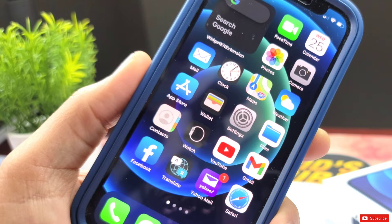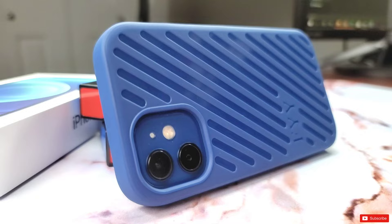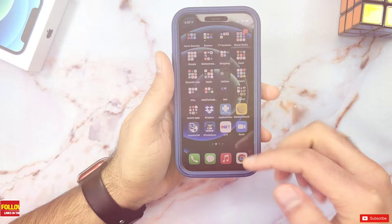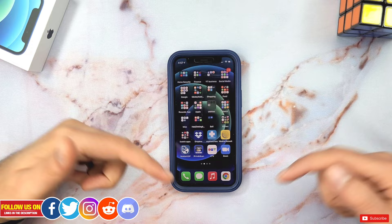Here is my final verdict: apart from the MagSafe accessory functionality, this is a very good full body screen protective case. I can easily recommend it to anyone looking for top-notch protection for their iPhone 12, unless you specifically want MagSafe accessories to stick strongly — but keep in mind wireless charging works flawlessly. Let me know what sort of case you're using for your iPhone in the comments. I hope you found this video helpful — if you did, please give it a thumbs up. Follow me on social media for early previews and free giveaways. Thanks for watching, take care, I'll catch you in the next one.